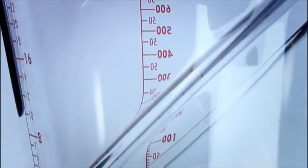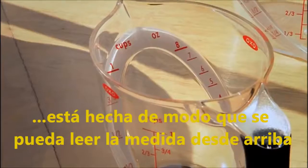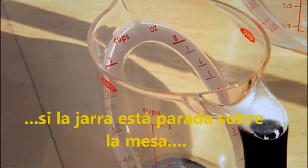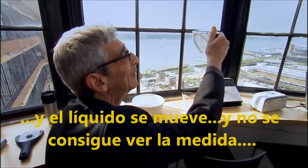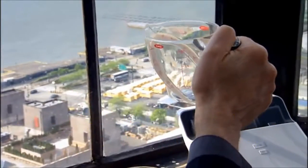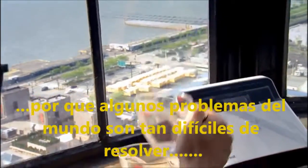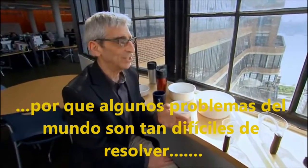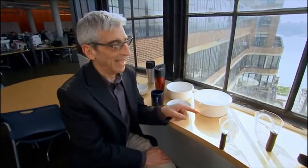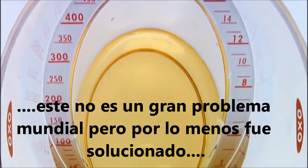This is a standard measuring cup, but the key thing is that it's made to be read from above while resting on the tabletop and staying stable. How many of us, when we put liquid in a measuring cup, have to hold it up? And if it's a liquid, it gets disturbed and you can't quite tell. This is what I love about design, because some of the problems of the world are so difficult to solve — problems of disease, of poverty. So it's inspirational to see somebody actually solve a problem. It's not a huge problem in the world, but at least it was solved.